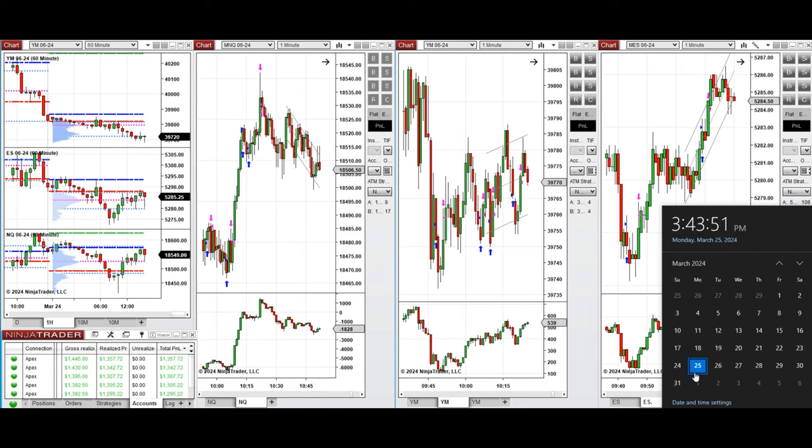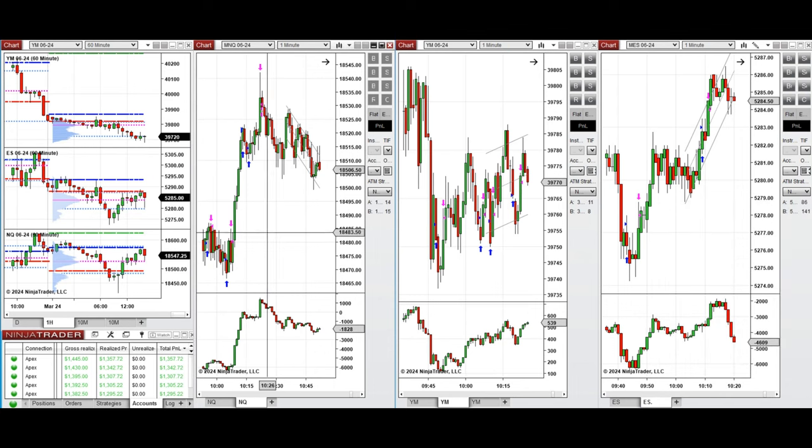Hello everyone. I'd like to share with you the trades that I have taken today on Monday, 25th of March, 2024. These trades were taken on NASDAQ, Dow Jones, and S&P 500 futures.